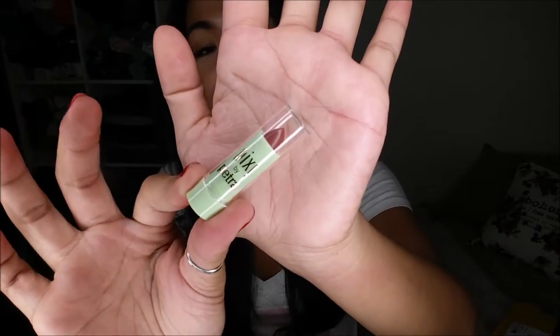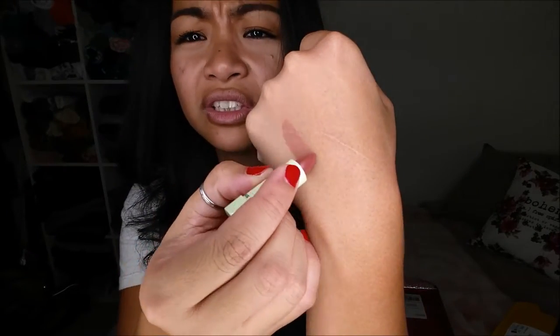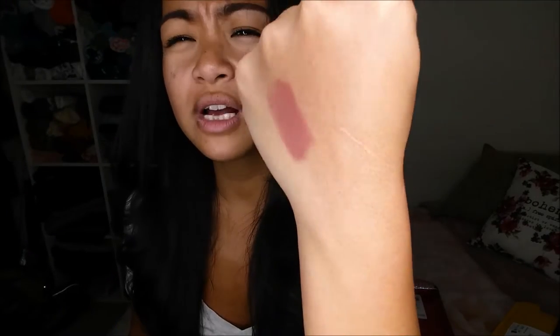A deluxe sample size we have in here is the Pixi by Petra Master Luxter Lipstick in Rose Natural. It's a really cute fall color. It comes in 11 colors and retails for $12. Let me do a quick swatch — it has a light glossy finish to it. It's really pretty and looks really moisturizing, so that's pretty cool.